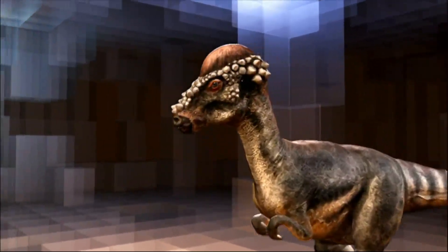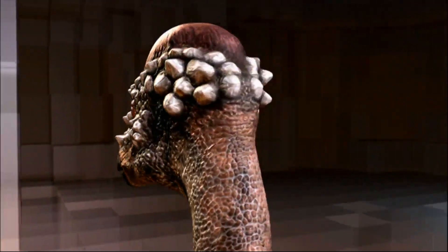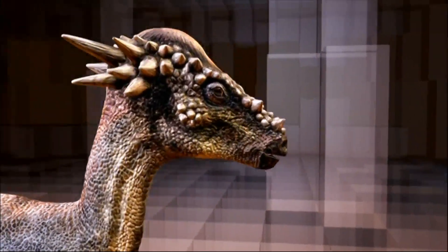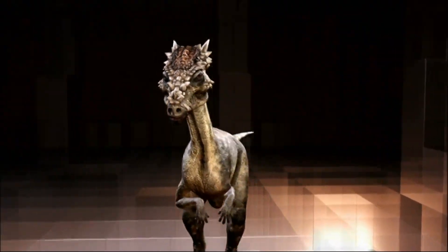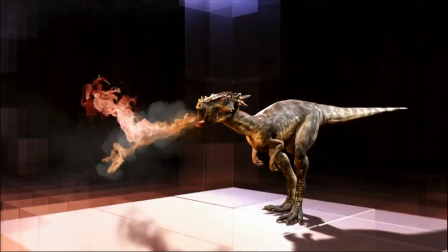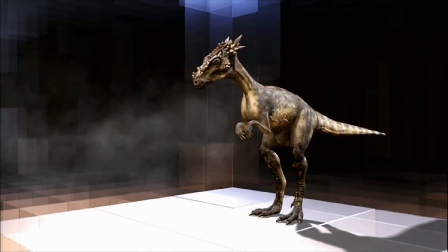Pachycephalosaurus had a huge thick dome and bony knobs around its skull. While its relative Stygimoloch had a smaller dome, its elaborate head spikes looked so dragon-like they named it Dracorex hogwartsia, after the Hogwarts school of witchcraft and wizardry in the Harry Potter books.